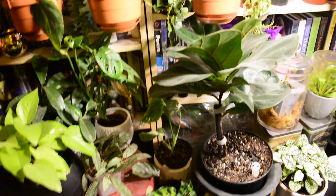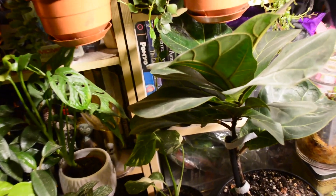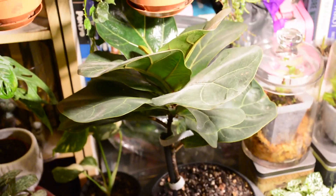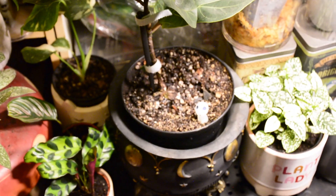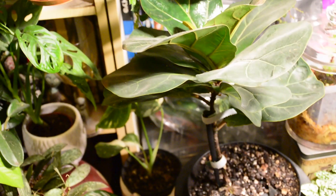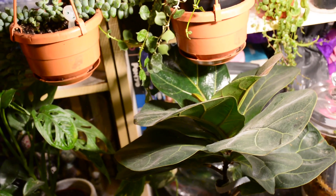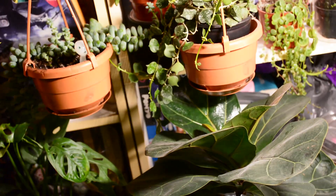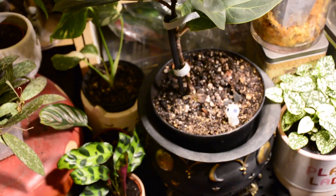Beside it is my Ficus lyrata — fiddly fig, sorry, that's the Latin name. If you remember, I bought this plant for $16 at the Real Canadian Superstore last year and it lost all of its leaves except for two and it looked awful, but I didn't give up on it and now it's growing much better. Pretty soon it's gonna have to find a new place — maybe even sit on the floor — because it's outgrowing its spot very quickly. But I like him.